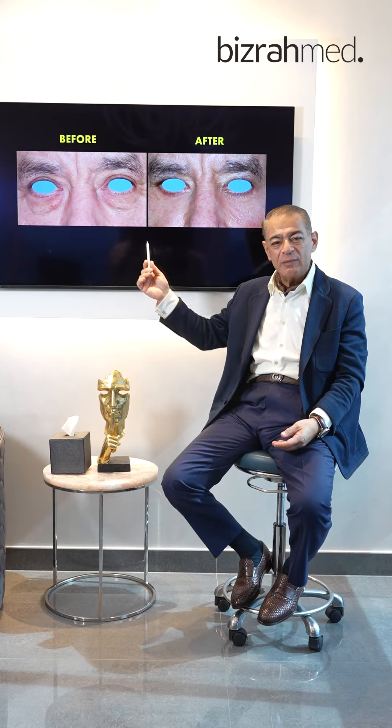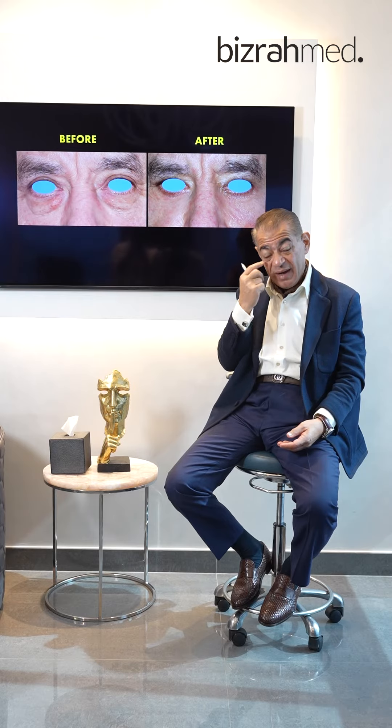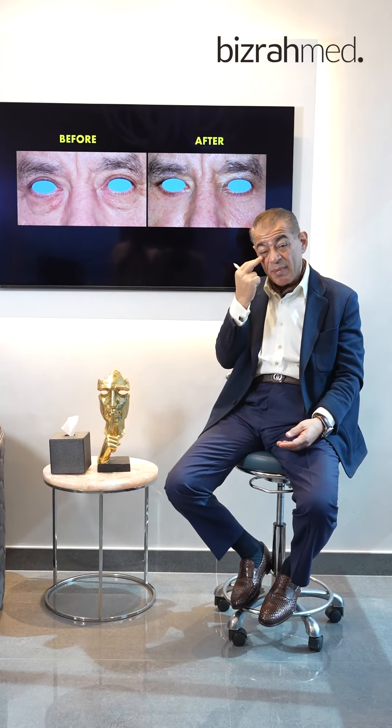From the lower eyelid, the fat was removed only, without making any cut in the skin. There was no cut, no scar. The incision was hidden behind the eyelid, going from the back of the eyelid to remove all the fat and eliminate the fullness and eye bags.